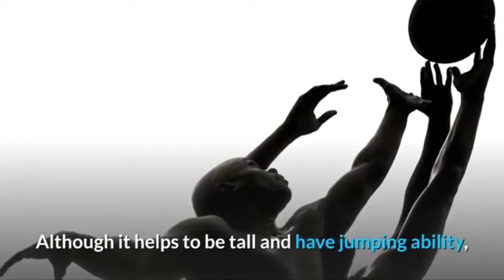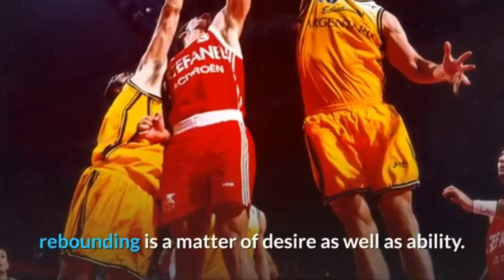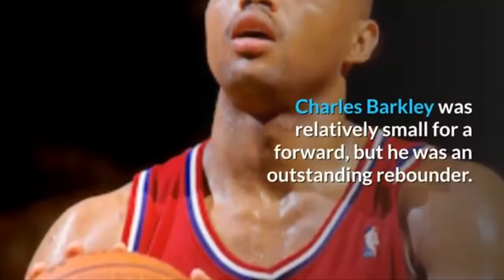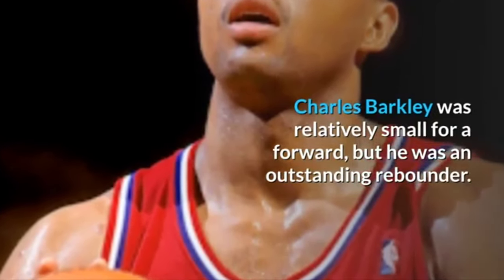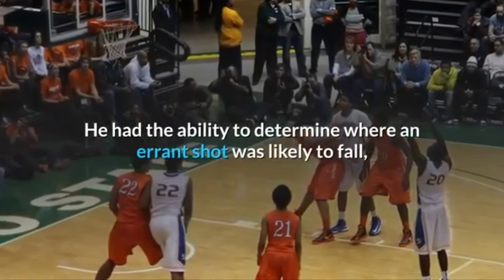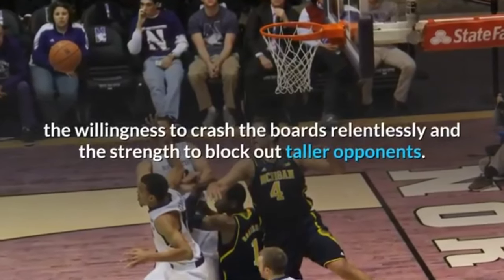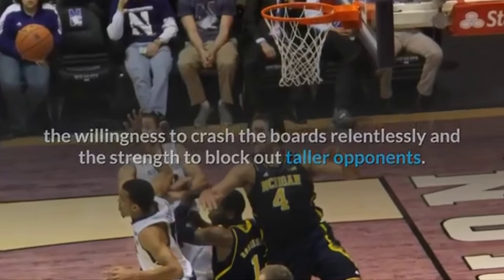Four — Rebounding. Although it helps to be tall and have jumping ability, rebounding is as much a matter of desire as ability. Charles Barkley was relatively small for a forward but was an outstanding rebounder. He had the ability to determine where an errant shot was likely to fall, the willingness to crash the boards relentlessly, and the strength to block out taller opponents.